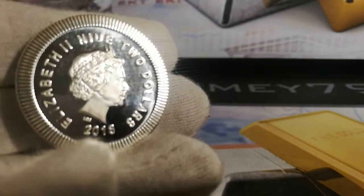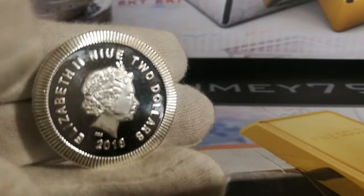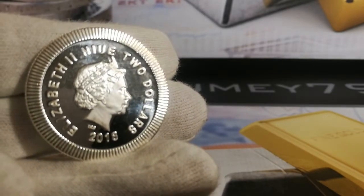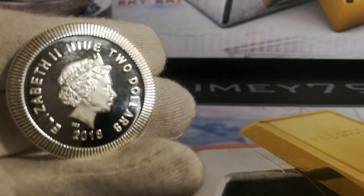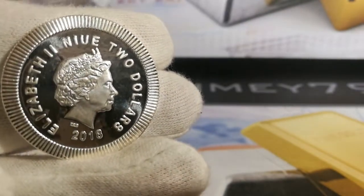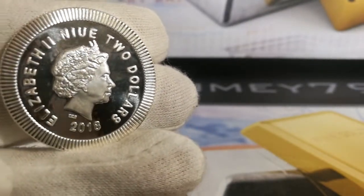We've also got a lovely frosted detail of herself, or matte finish — depends on how you see it. It's a 2018 issue, this particular one, with a $2 face value. Like I said, it's produced by the New Zealand Mint. The head detail is very, very good along with the crown detail, and you can even see some facial features.